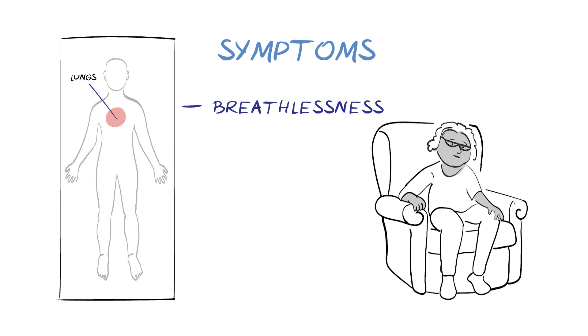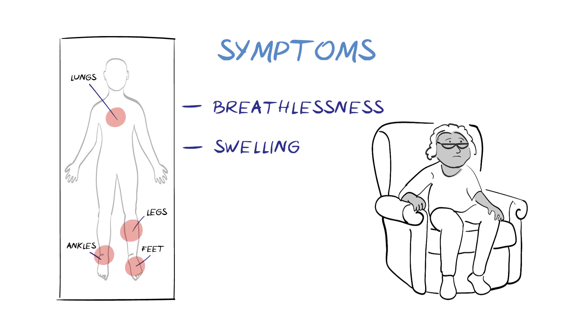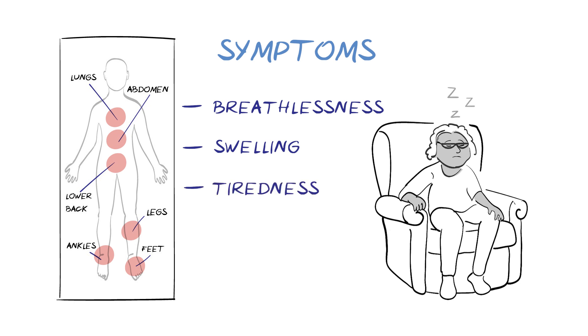Fluid build-up in other parts of the body leads to swelling, also called edema, for example in the feet, ankles, legs, lower back and abdomen. Reduced blood flow to meet the body's needs can lead to fatigue and tiredness when doing everyday activities. Other symptoms can include feeling lightheaded or dizzy, coughing and wheezing, loss of appetite, bloating and weight changes.